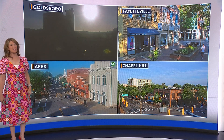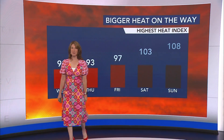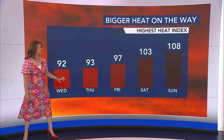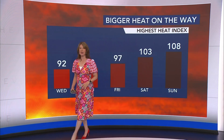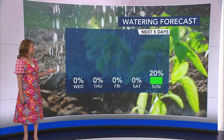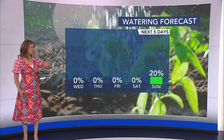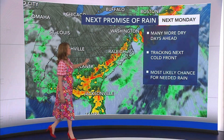Beautiful morning in Fayetteville and Chapel Hill looking mostly sunny as we take a look from the Top of the Hill restaurant. Taking a look at the heat index — we'll be in the low 90s the next couple of days, but feeling more like 103 by Saturday and 108 on Sunday. That does put us in the potential category for a heat advisory, certainly a possibility over the weekend. Very dry up until early next week, with a small chance late Sunday of showers or thunderstorms, but our next best chance of real rain comes on Monday.